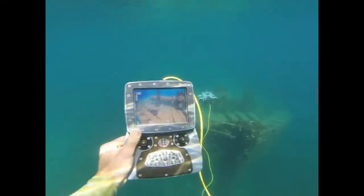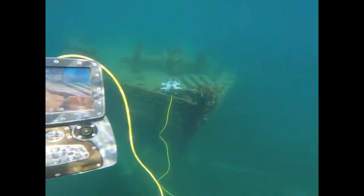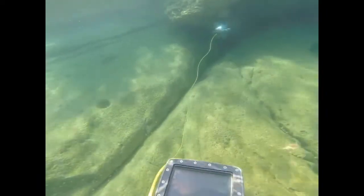With on-screen display, the system allows divers to check out unexplored areas with the ROV safely before venturing over themselves. The screen was made for optimal underwater viewing capabilities. See for yourself how clear the video quality is displayed.